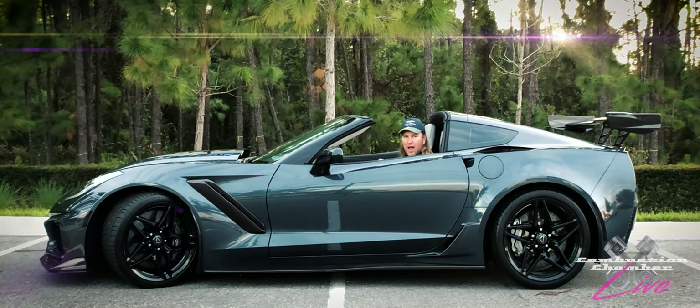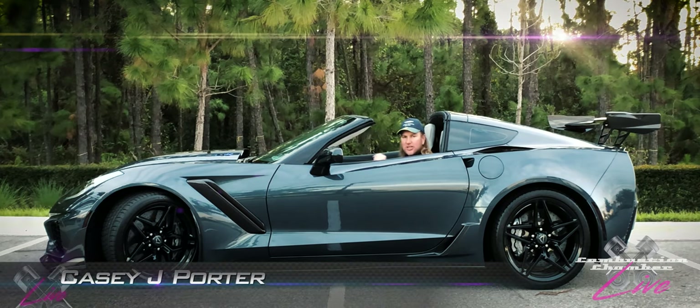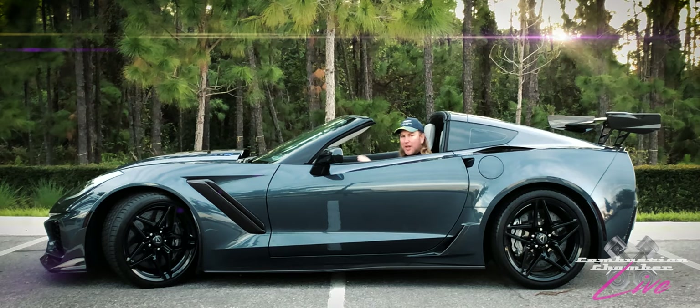Welcome to another Combustion Chamber Live. We're here at Cars and Coffee Central Florida for a great event that raises money for Nemours Children's Hospital. I have the pleasure of sitting in this over 900 horsepower Corvette ZR1, which we featured on Combustion Chamber — the link is right below. We're here to cover the show and bring you some exclusive vehicles. Let's get after it.